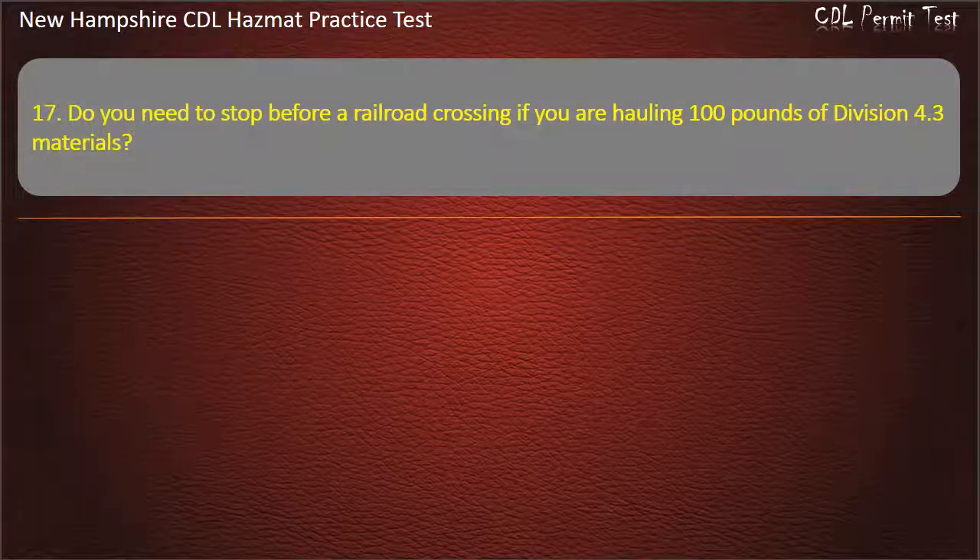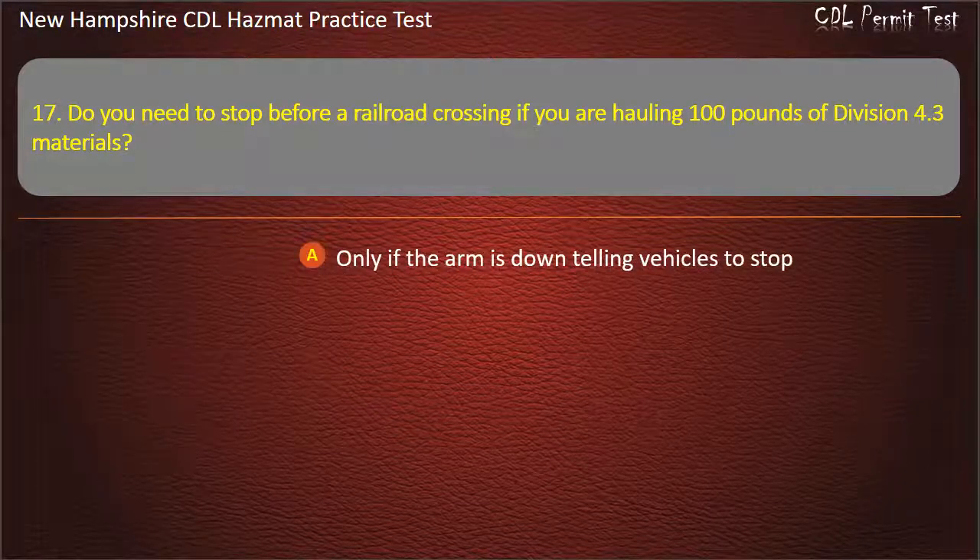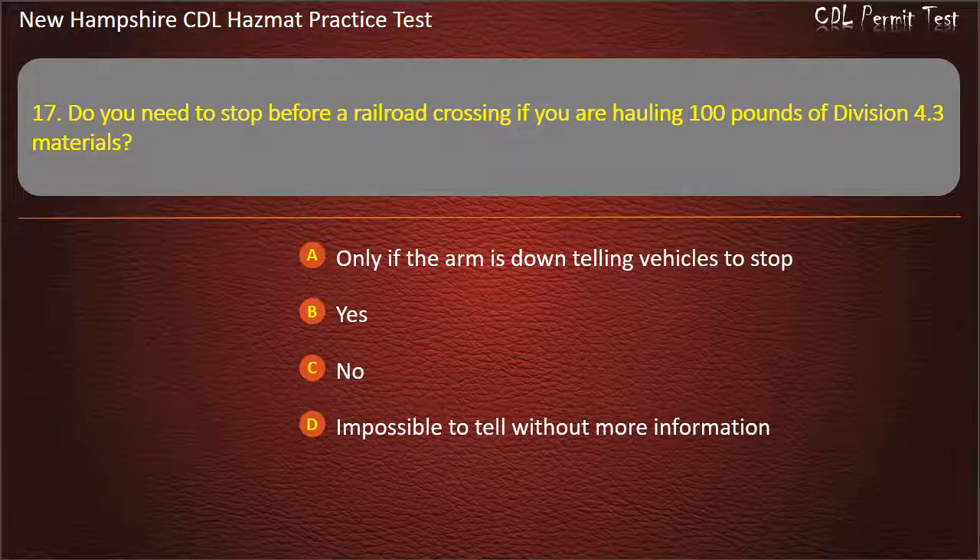Question 17. Do you need to stop before a railroad crossing if you are hauling 100 pounds of Division 4.3 materials? Options: only if the arm is down telling vehicles to stop; yes; no; or impossible to tell without more information. Answer: Yes.